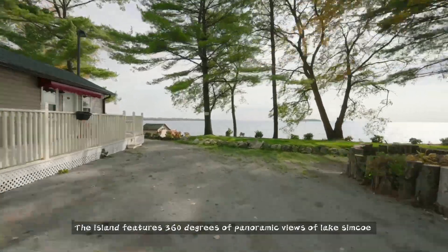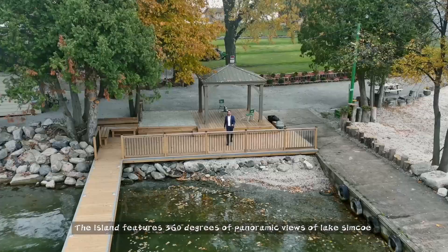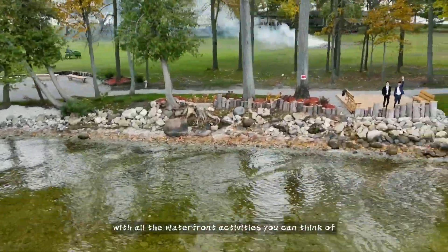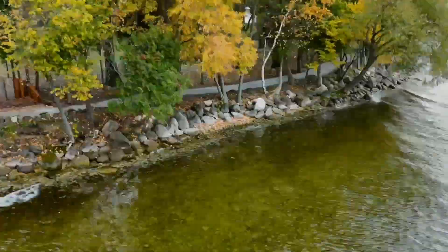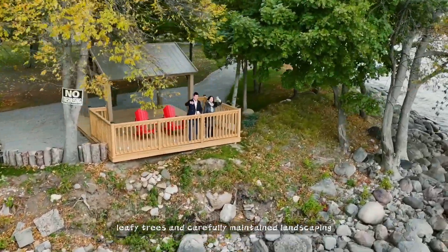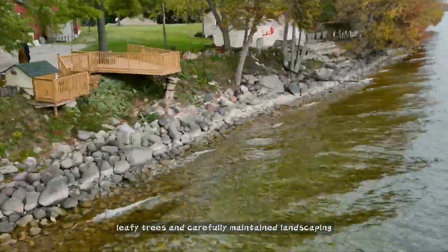The island features 360 degrees of panoramic views of Lake Simcoe with all the waterfront activities you can think of, many lookout decks, sandy beach, leafy trees, and carefully maintained landscaping.